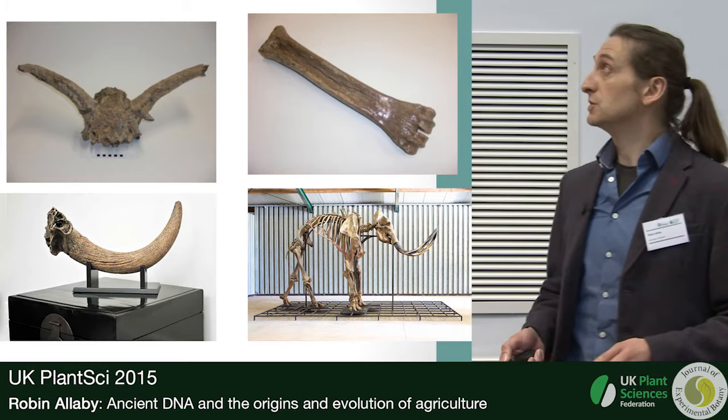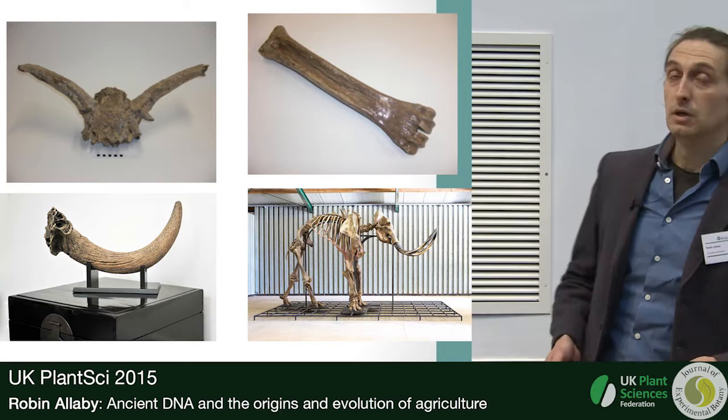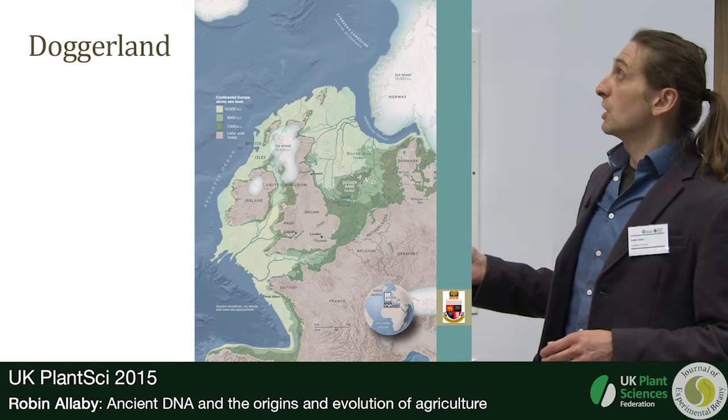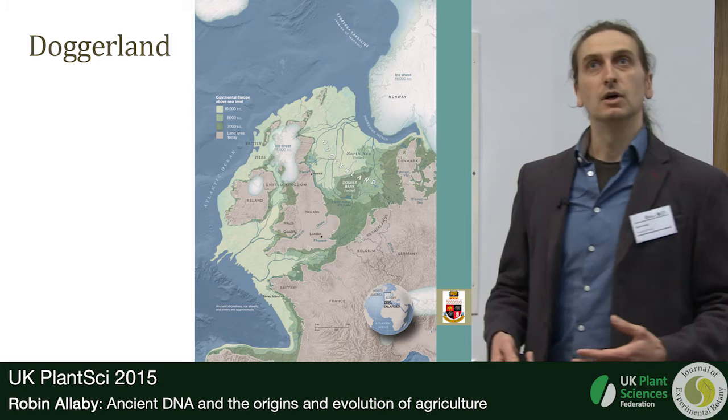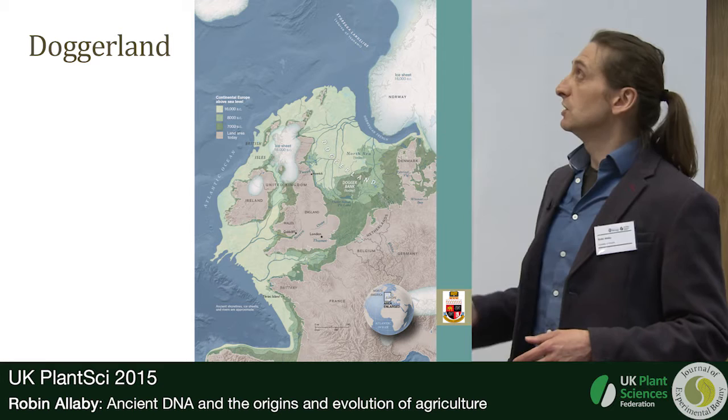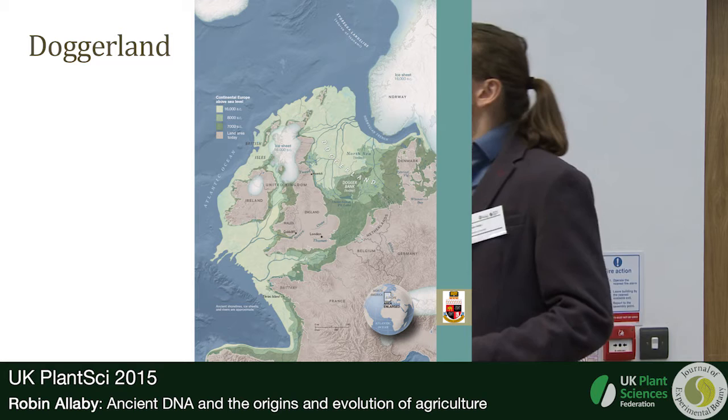From the North Sea, objects have been pulled up by fishermen for the past hundred years — you'll recognize a mammoth, aurochs horns, even human bones — because it was all land around 16,000 years ago, right up to the beginning of the Neolithic and the arrival of agriculture into Northwest Europe. Dogger Bank, where we're thinking about putting windmills today, was still an island at the beginning of the Neolithic period.